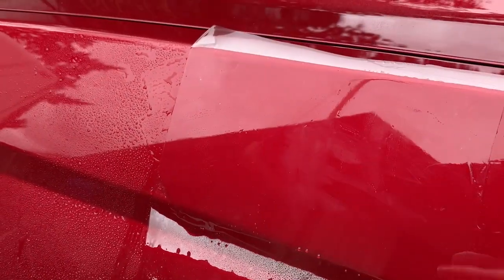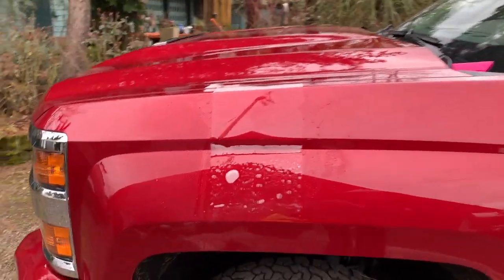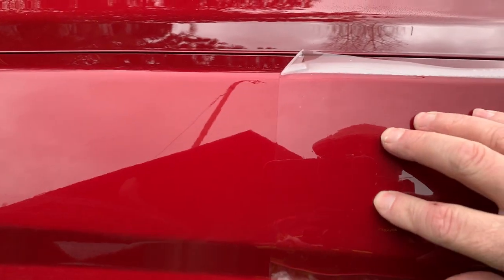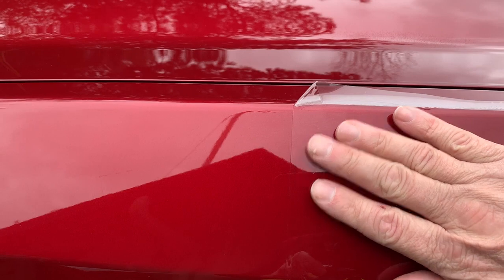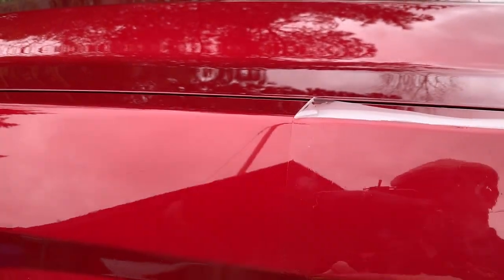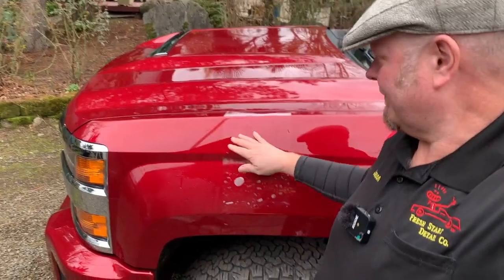Once it goes on, it's virtually invisible. You can't see what's going on here. Once this film's on, it's virtually invisible. In fact, it's even shinier than the factory paint, and that's what's really cool about it — it makes your car even shinier, super easy to wash. We can still ceramic coat it so that it's protected from all the environmental damage and stuff like that.